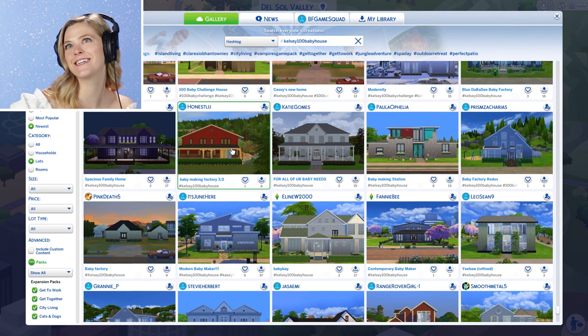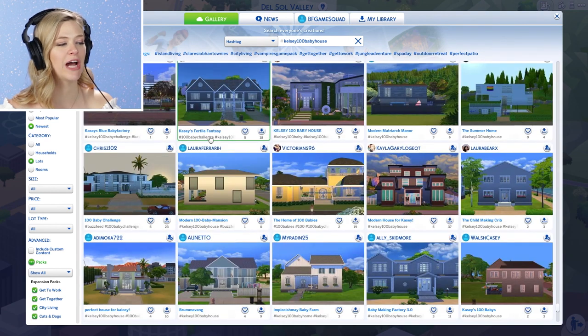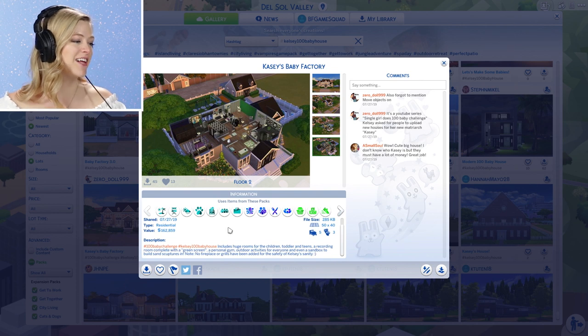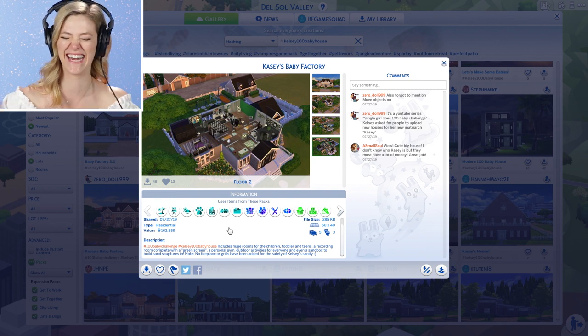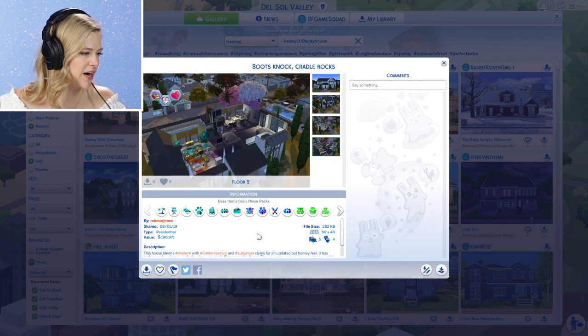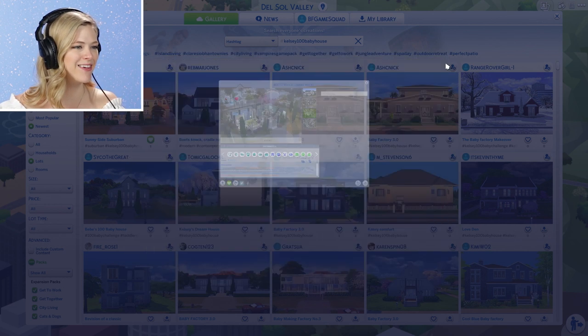I feel like we're on The Bachelor, but instead of a bunch of men vying for my attention, it's a bunch of houses. Casey's Baby Factory — includes huge rooms for the children, toddlers and teens, a recording room complete with green screen, outdoor activities for everyone, and even a sandbox to build Sam sculptures in. Note: no fireplace or grills have been added for the safety of Kelsey's sanity. Books Knock Cradle Rocks — it's like a modern contemporary home. Incorporates Casey's new tastes with bright rooms and blues and purples.